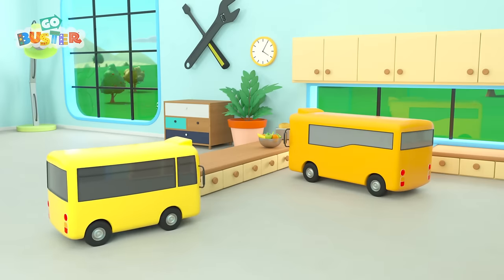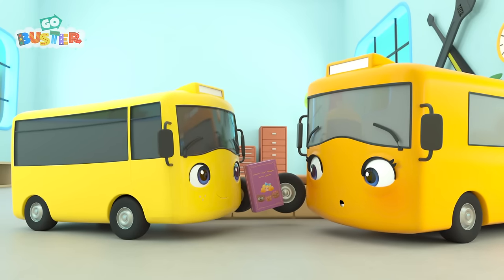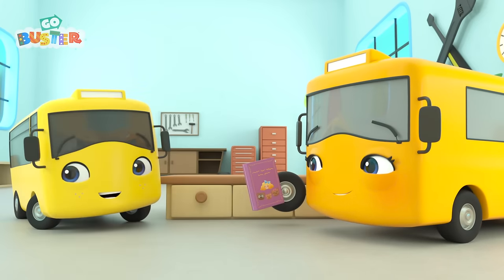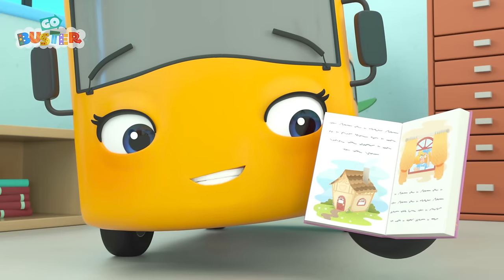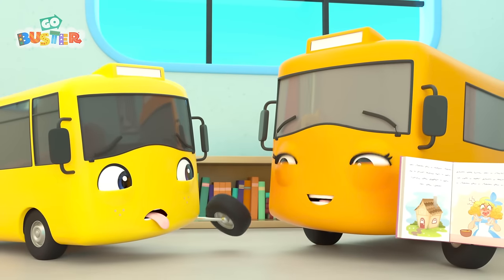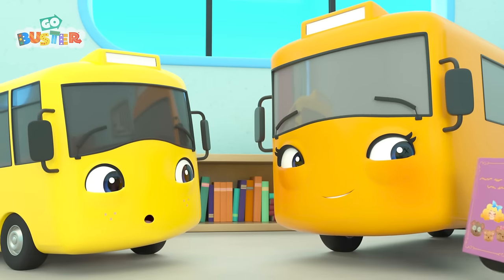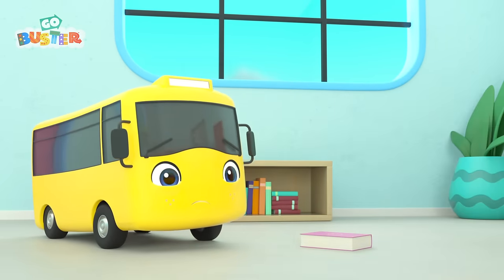Buster looks so excited! I wonder why! A storybook! Buster wants Mommy to read to him! Buster loves a good fairy tale! Mommy's reading Buster the story of Goldilocks and the three bears! When the bears had gone out, Goldilocks came to the window! She tried their porridge, but the first bowl was too hot! Buster thinks that's very funny! But look at the time! Mommy can't read all day! Buster's upset! He wants to know what happens next in the story!